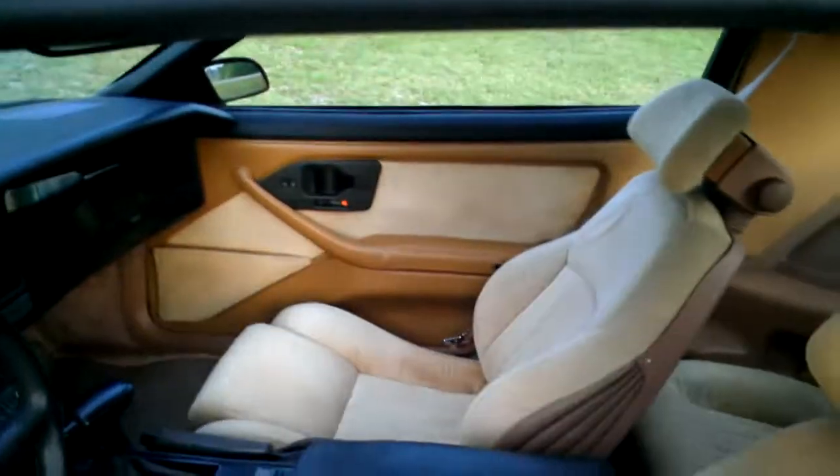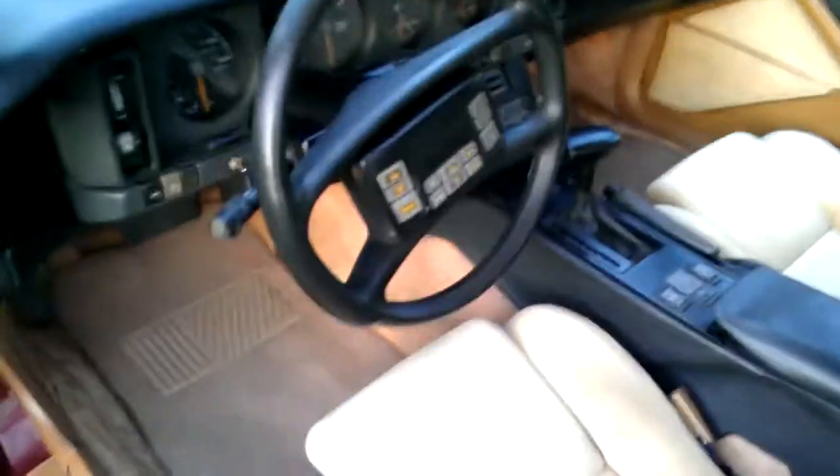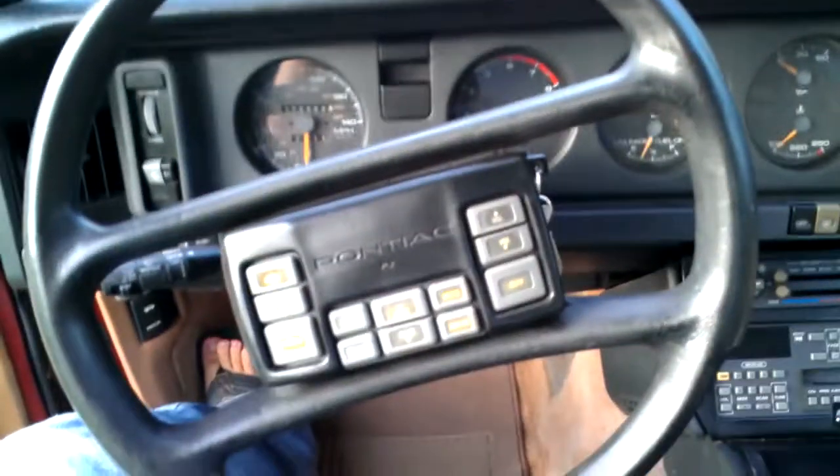Seats. It's a 23-year-old car, so for the year, it was maintained good, I would say.